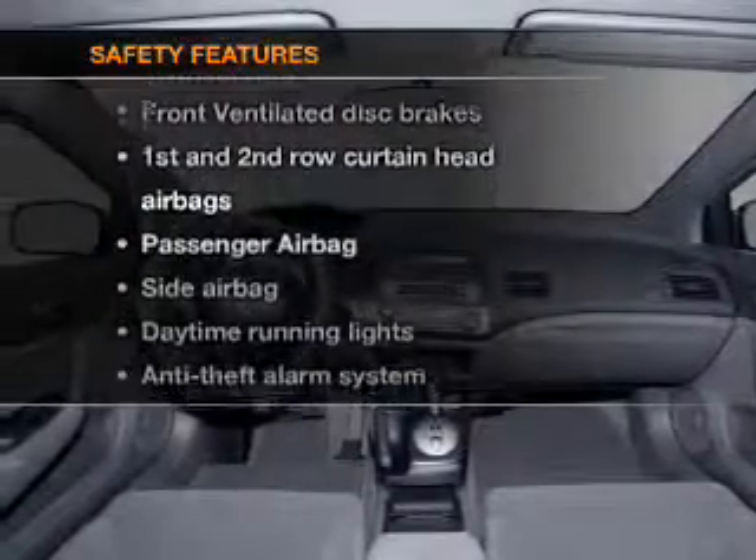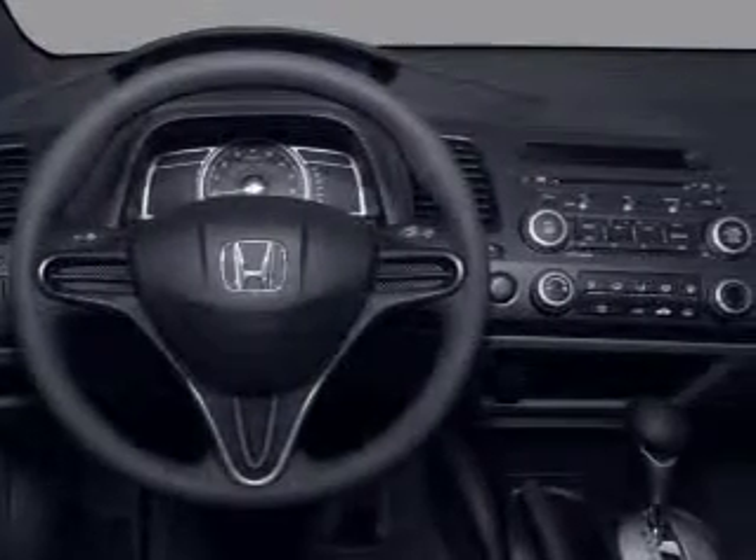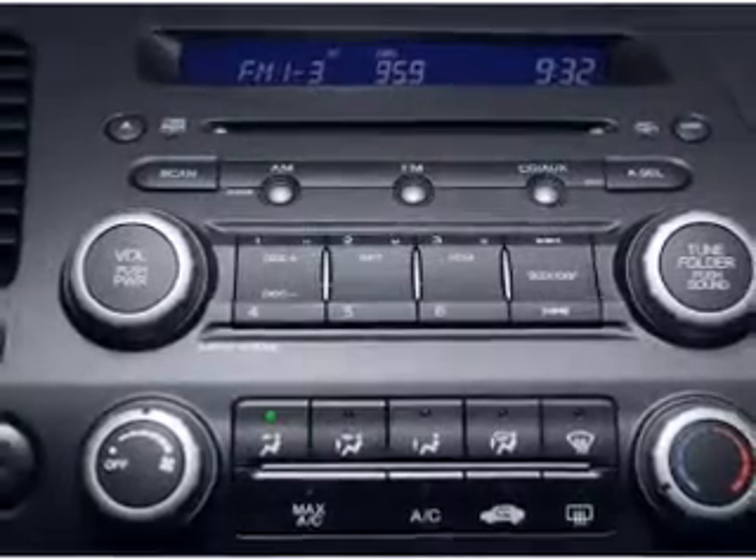And for your peace of mind, the following safety equipment is included: front ventilated disc brakes, passenger airbag, side airbag, curtain head airbags, daytime running lights.